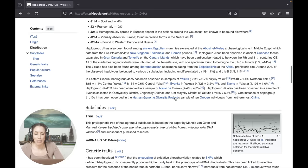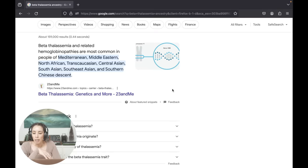Haplogroup J has also been found among ancient Egyptian mummies who were excavated in Middle Egypt. It is most common among people of Mediterranean and Middle Eastern and North African heritage.